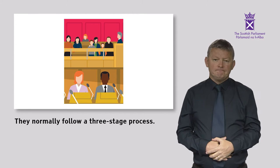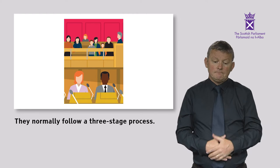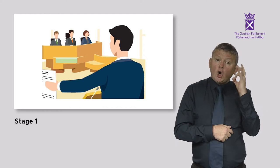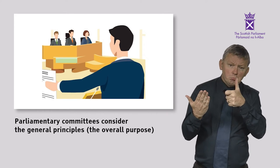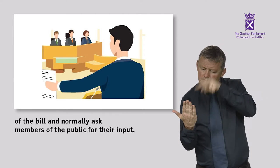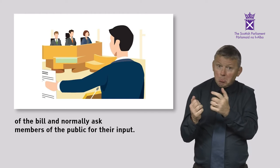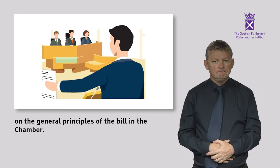They normally follow a three-stage process. Stage 1: Parliamentary committees consider the general principles — the overall purpose of the Bill — and normally ask members of the public for their input. The Parliament then debates and reaches a decision on the general principles of the Bill in the Chamber.